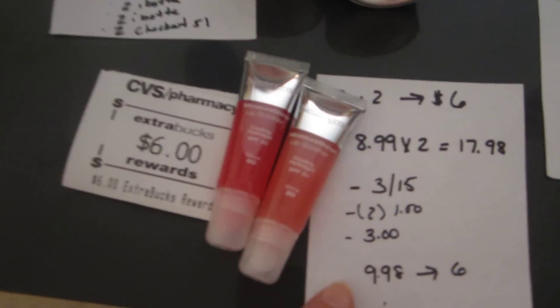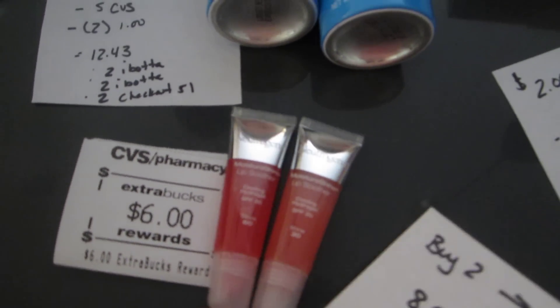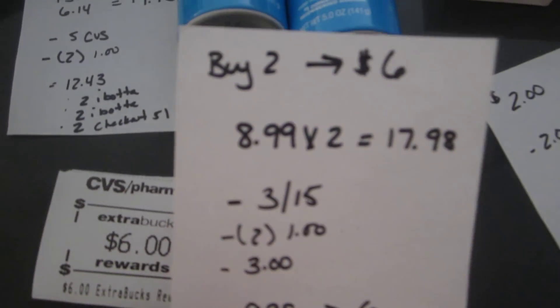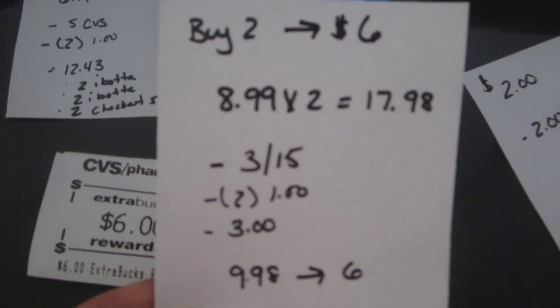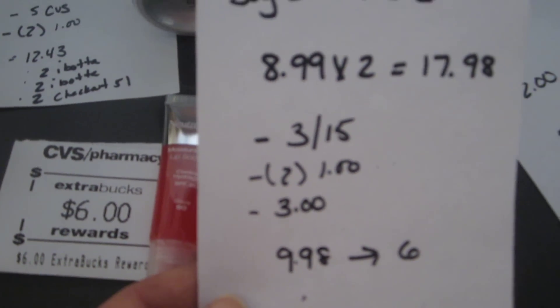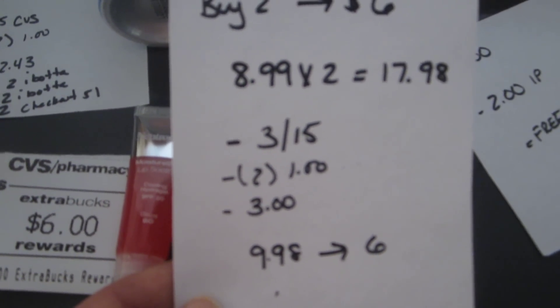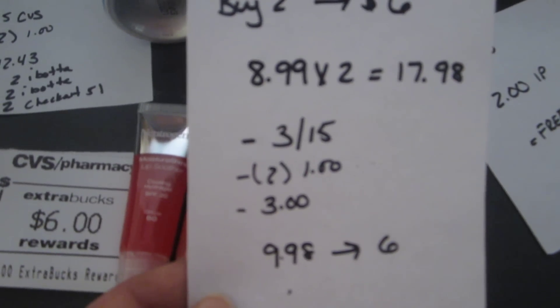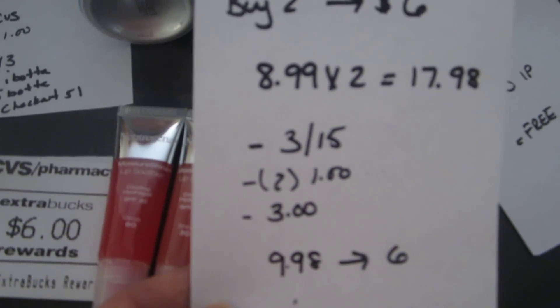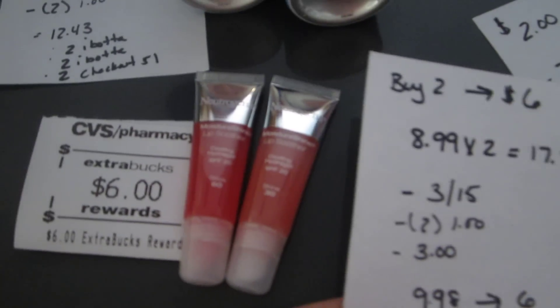The other Neutrogena deal I did was on the lip gloss — the cosmetics. When you purchase two, you get a $6 extra buck back. The cheapest item, I think, was the lip soother. They were $8.99 each, so $17.98. I had the $3 off of $15 coupon from last week, two $1 coupons, and a $3 Neutrogena CVS coupon. So I paid $9.98 and got back the $6.